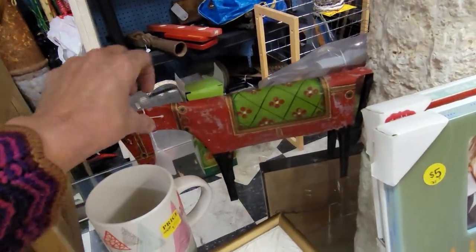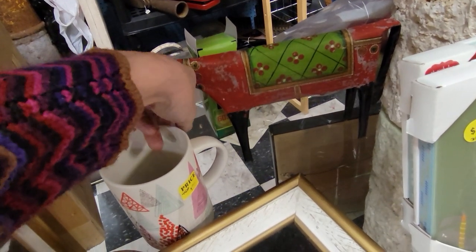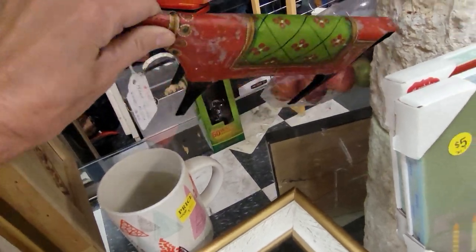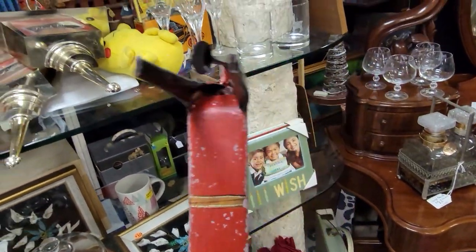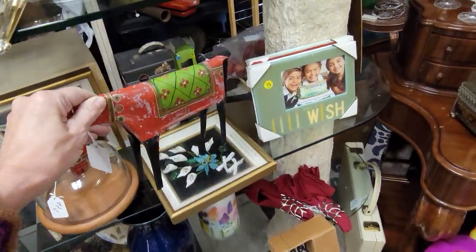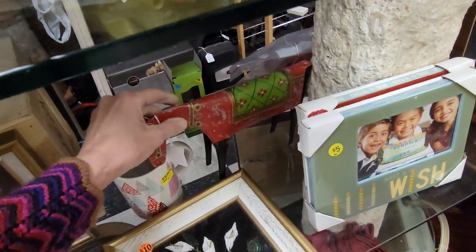Let's see what we can find over in this little corner — I spotted this little horse under here. Hand painted Christmas horse, $25 — he's got some weight to him. Definitely looks like he's got some age to him too. He's metal and he's heavy — interesting.